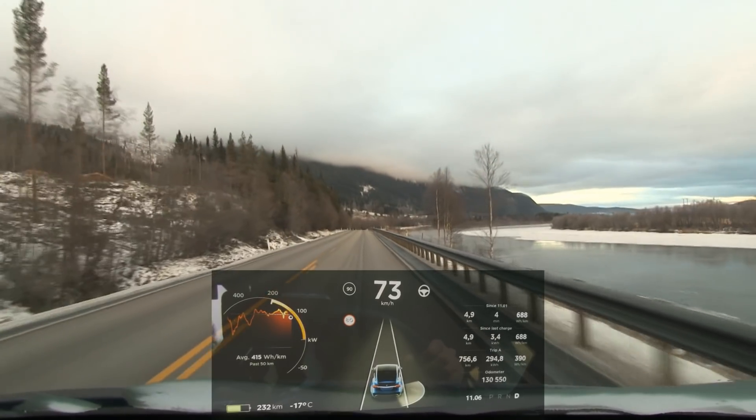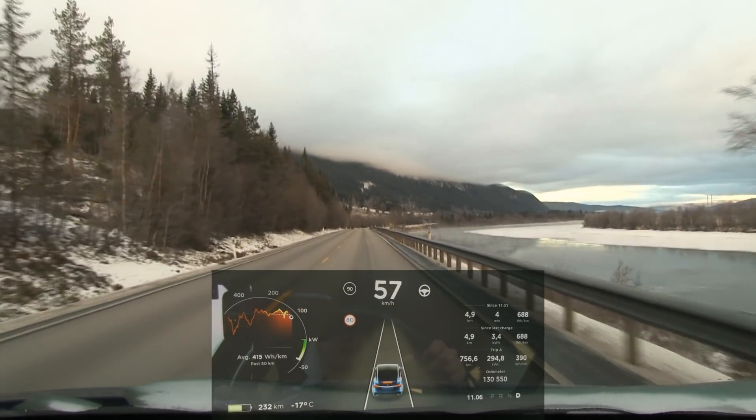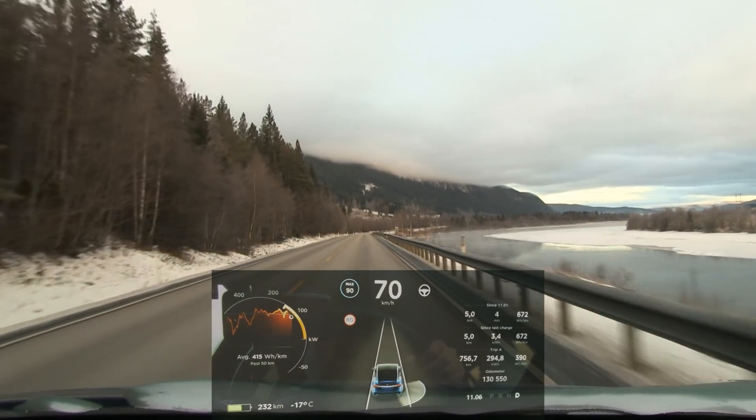It seems like the regen helped — the regen limit lines are disappearing already! Nice scenery, by the way. We should do a flip and turn around.